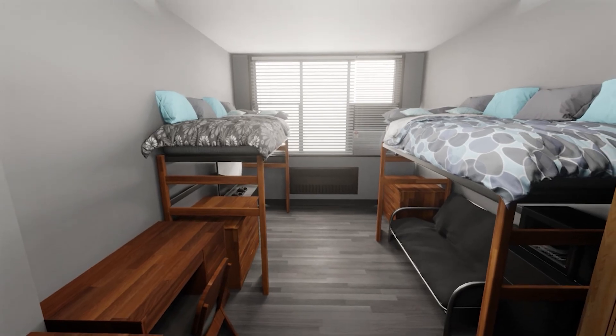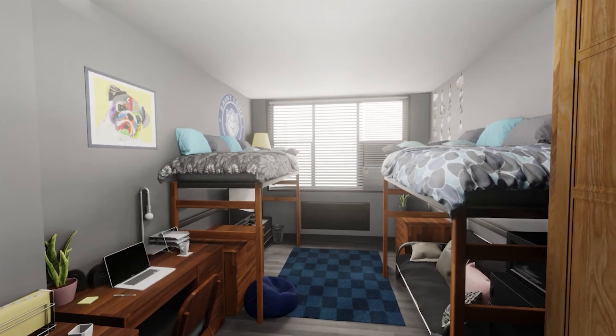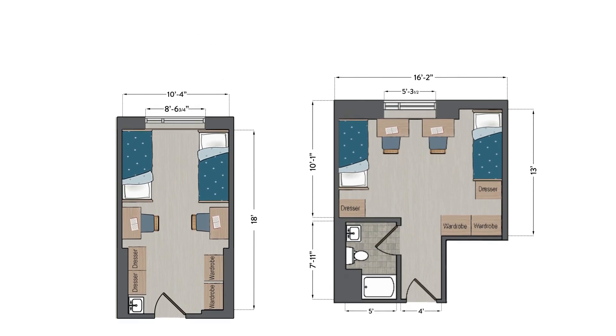Once your basic layout is determined, you can add character with rugs, wall hangings, decor, and personal touches. Individual dimensions of rooms will vary based on their configuration, so check the floor plans at slu.edu for general measurements.